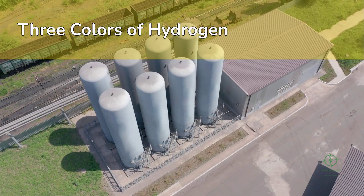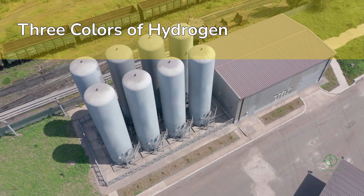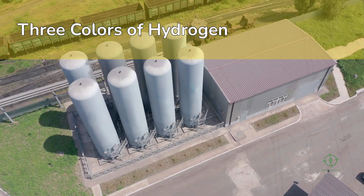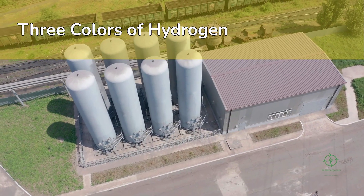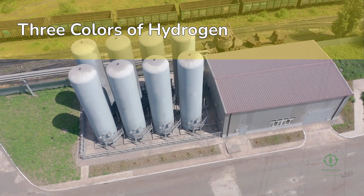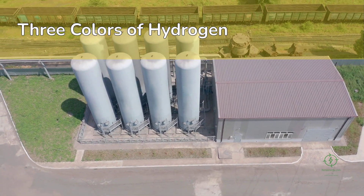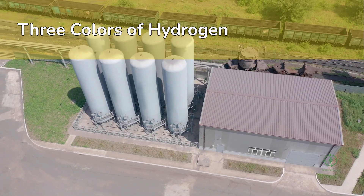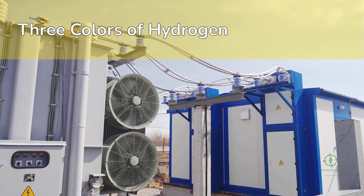Hydrogen's appeal comes from its versatility. It's not a fuel we extract — it's a fuel we make. But depending on how we make it, hydrogen can be either clean or carbon-intensive. The supply chain starts with production, and right now the world is developing three main colors of hydrogen: gray, produced from natural gas through steam methane reforming; blue, the same process but with carbon capture; and green, produced from water using renewable electricity in a device called an electrolyzer.